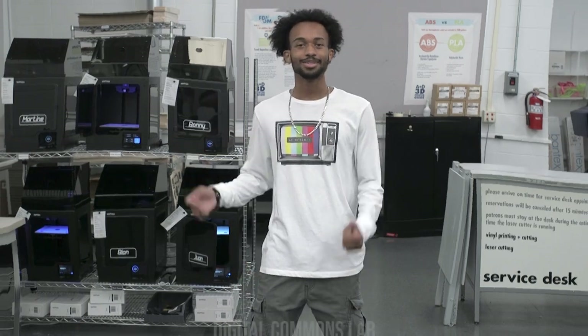Let me show you something. All of these facilities are available to you from the very first day of class — like our digital output lab, digital commons lab, and our printmaking lab.